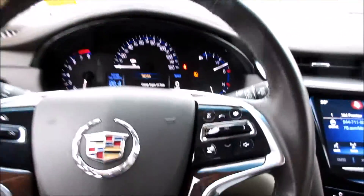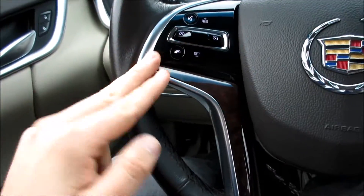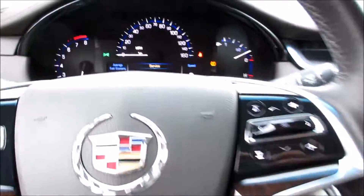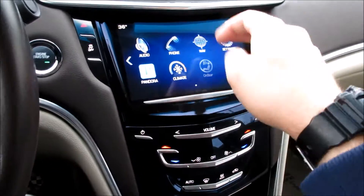You can see your windshield wiper controls over here. All of your CUE controls come up on the steering wheel — you have your cruise control and Bluetooth controls, your headlights over here, and your very nice looking gauges in the middle. This one does have the CUE system which is pretty easy to use.